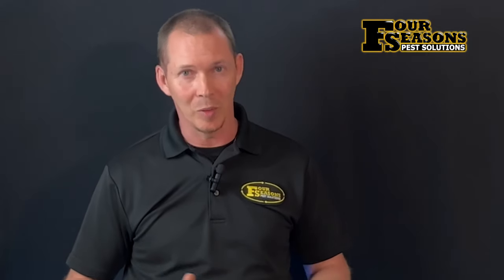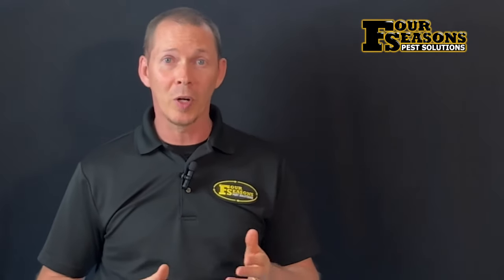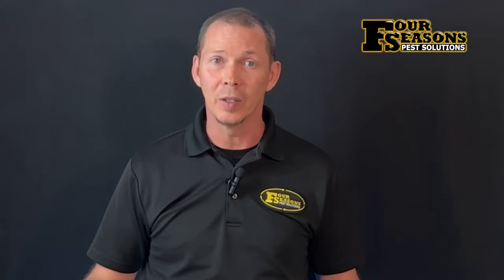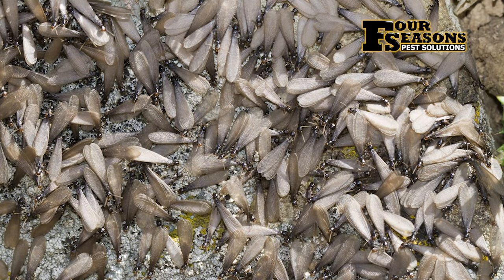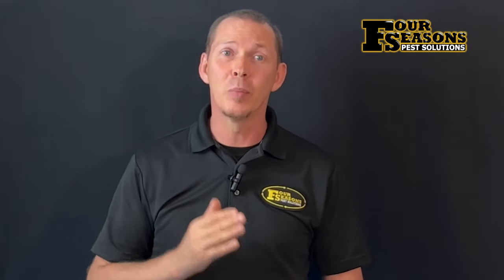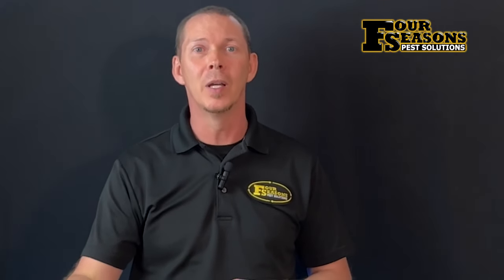When a swarm occurs inside the home, both live and dead swarmers are probably going to be seen, including shed wings. Hundreds and even thousands of swarmers might proceed out of the colony right into your home, and this can be an overwhelming situation to come home to. However, it's important to note that while this occurs to expand the colony, it also sounds an alarm that termites are present in your structure.